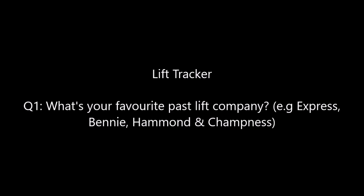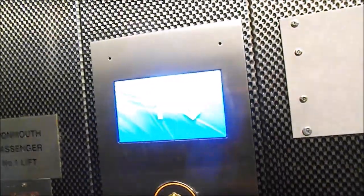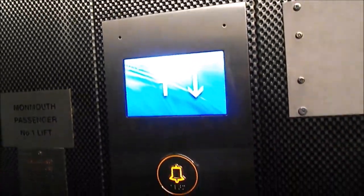Next is Lift Tracker. Question 1: what is my favourite past company — for instance Express, Benny, Hammond & Champness, or Evans? I haven't been in any Hammond & Champness lifts, but I have been in a modernised Benny, though not an original one. This one was modded by Rubax, then modded again by ThyssenKrupp. I have been in an original Express lift.